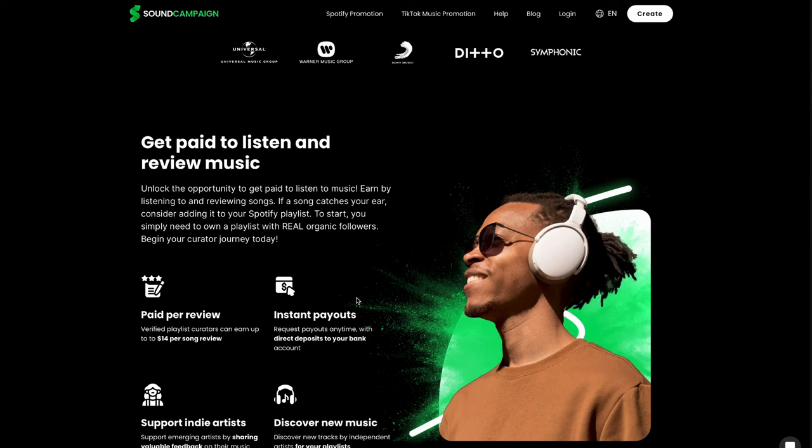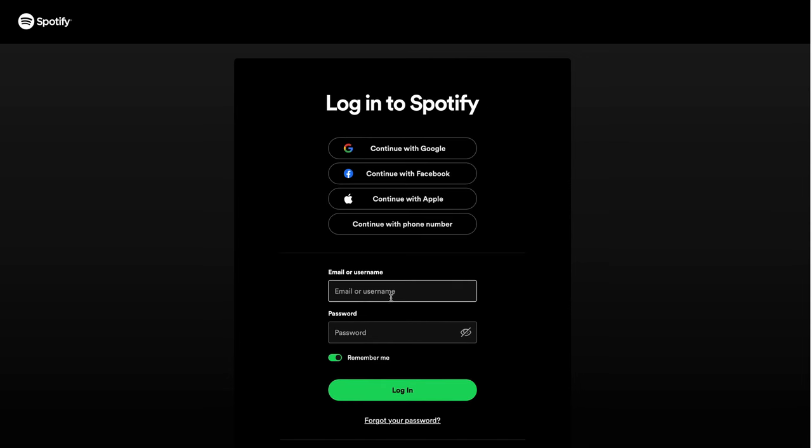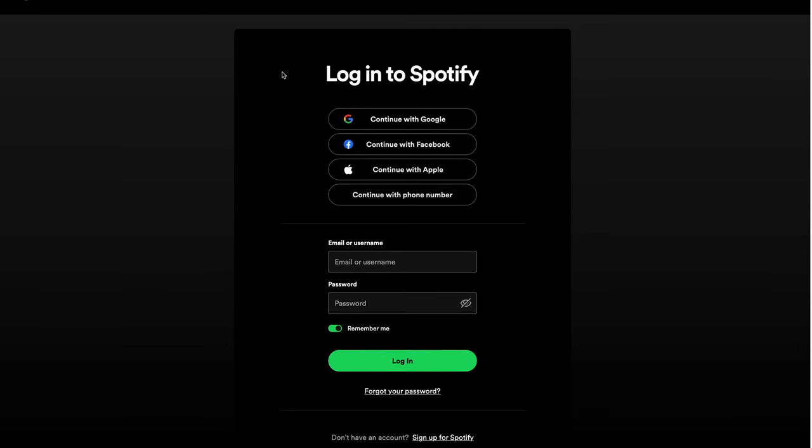Make sure you garner real followers to your account so you can start making money on Sound Campaign. If you already have a thousand followers on your Spotify account, just click over here and it will redirect you to Spotify so you can sign in or sign up. They're going to pay you for each song they approve that you've added to your playlist, so make sure you are only adding songs that are popular, hot, and trending so you can actually get paid for each review.